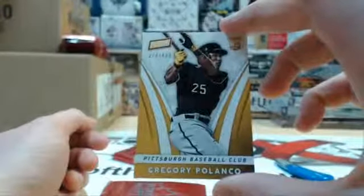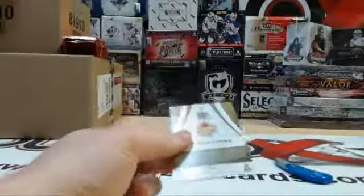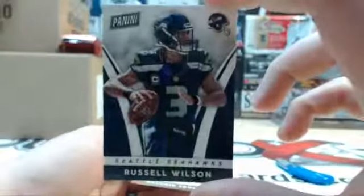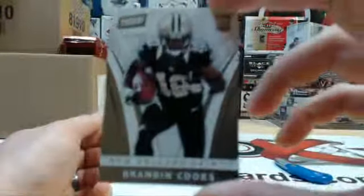Gregory Polenko rookie — I think that's your third one of those. Russell Wilson and out of 499 Brandon Cooks rookie.